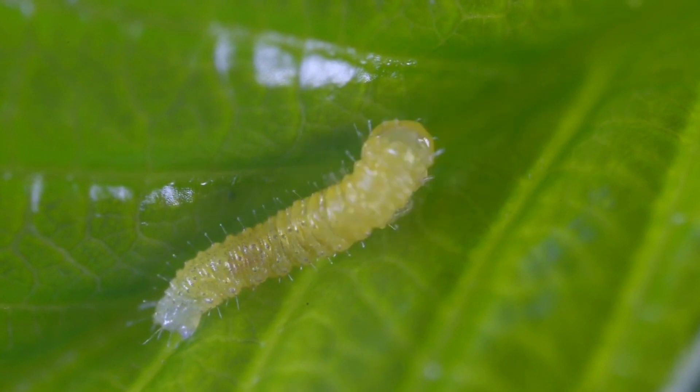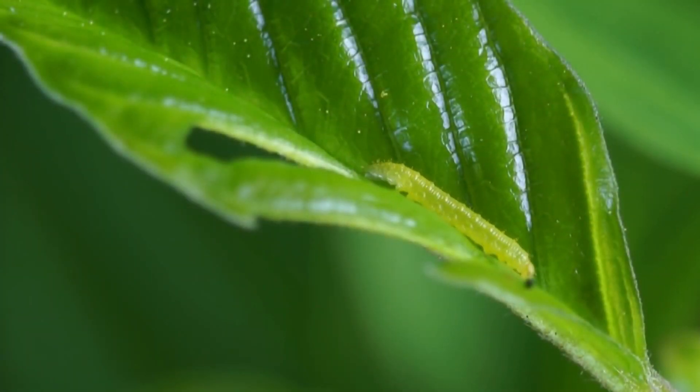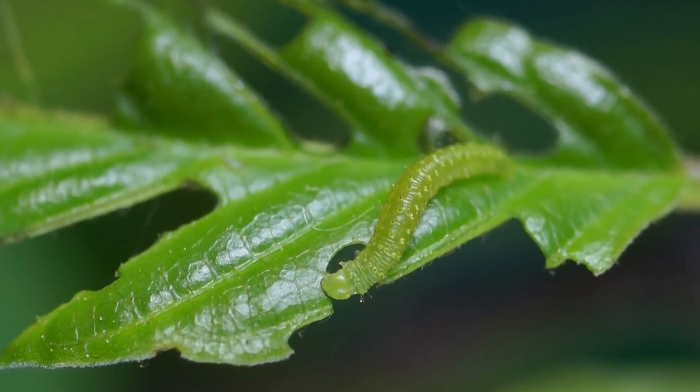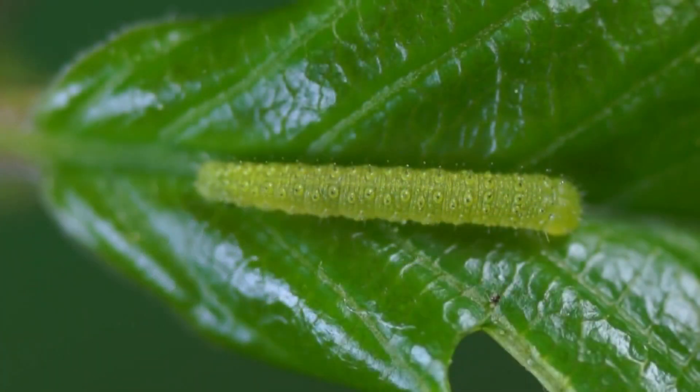Over the next few weeks, the caterpillar will feed on the buckthorn and grow substantially.